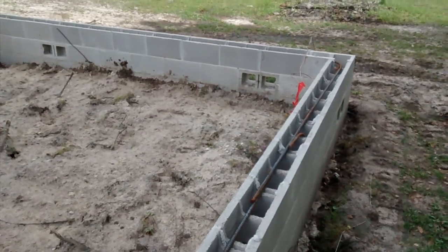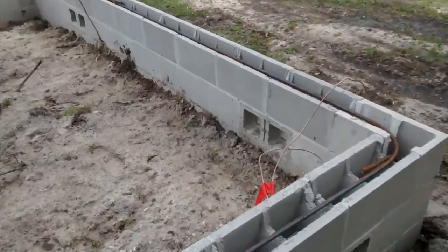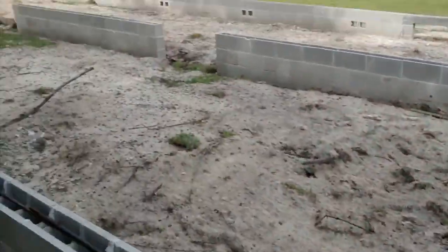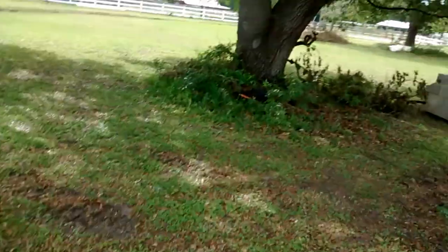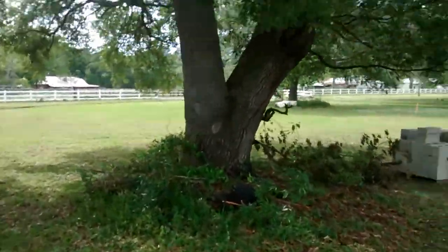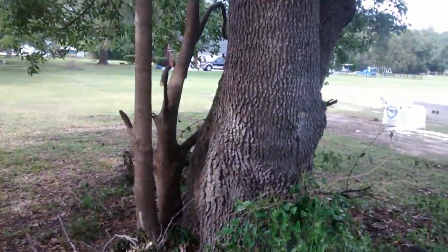Underneath this little half wall is about a two-foot deep footer foundation. Still gotta come out here and cut some of this off — one of these trees doesn't belong here.